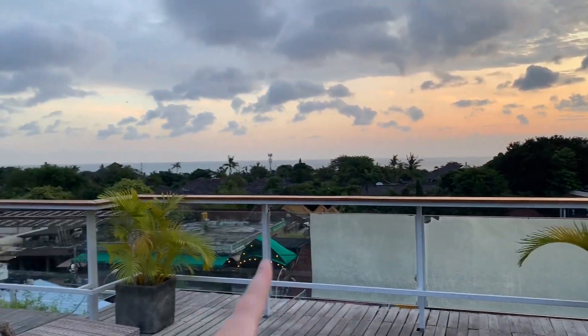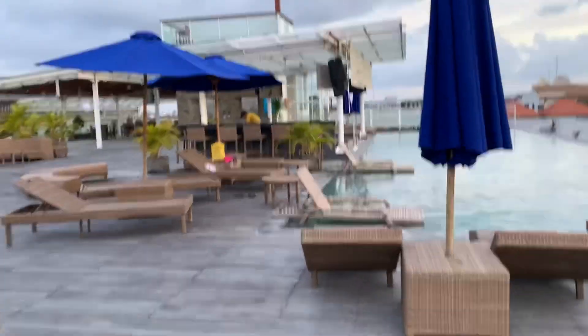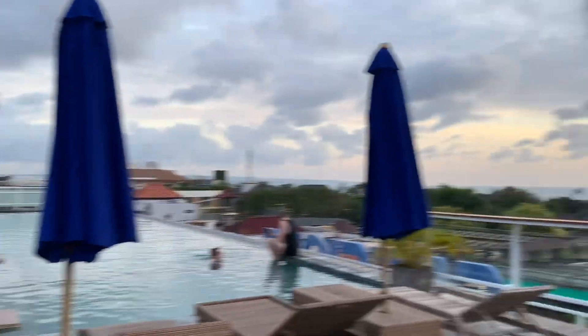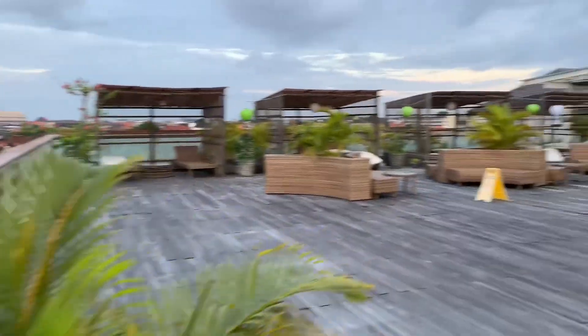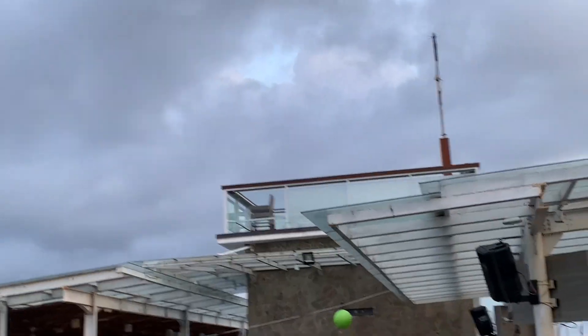Over here is the little deck. You can see the water over there, and then there's this little infinity-type pool which is so cute. It's actually a walk-up bar so you can get drinks there and drink while you're in the pool, which is adorable. Here's a nice overview, and that up there is the little sunset bar.